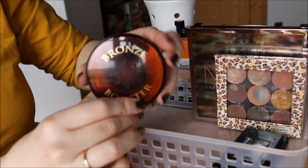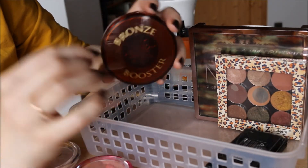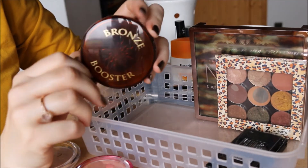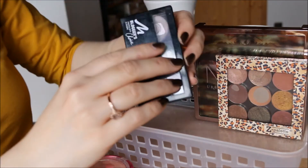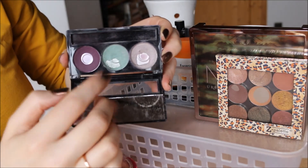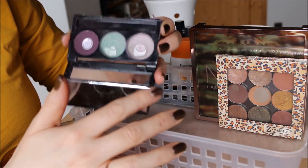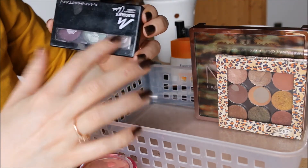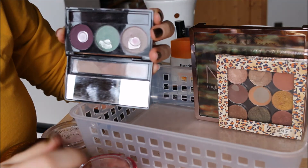My Physician's Formula Bronze Booster in Fair to Light — another product I love, but I'm using it up because it's quite bulky and I have other bronzers to try. My Manhattan Eyeshadow Trio in My Precious China — I really like these colors, they're beautiful, so I'm keeping them. Unfortunately the mirror inside always covers part of the eyeshadows and is always dirty — I've given up hope of getting it clean.